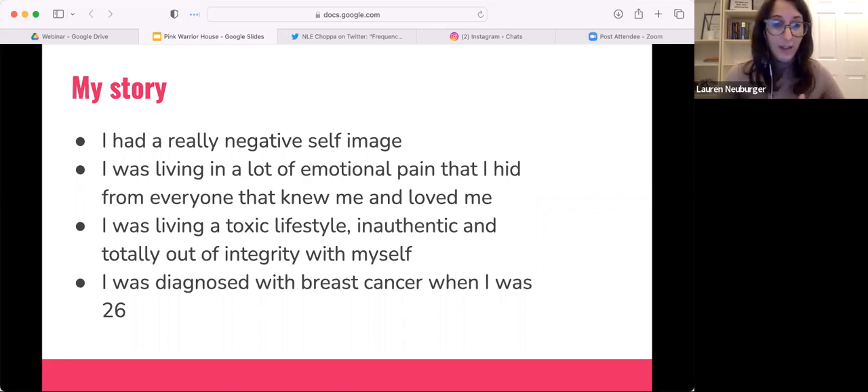On the outside it looked like I had it all together — I had a good job, made good money, looked healthy. But I was diagnosed with breast cancer just before my 27th birthday, coming up on almost eight years ago now.